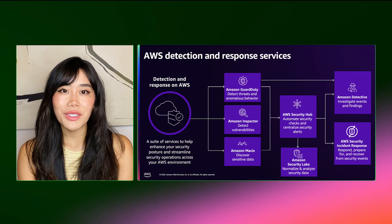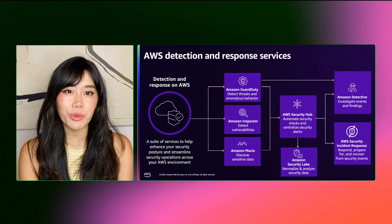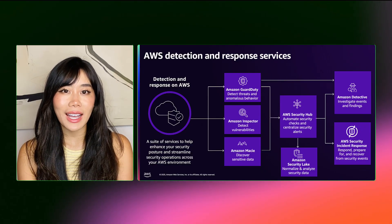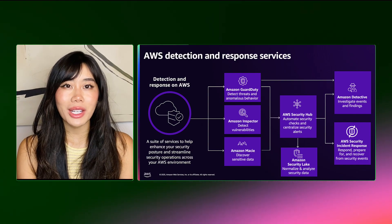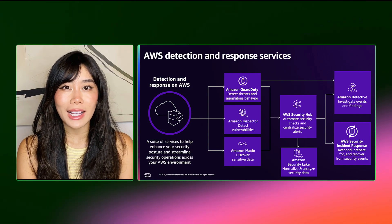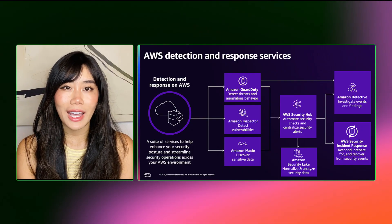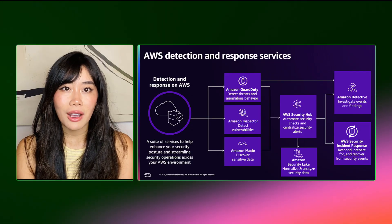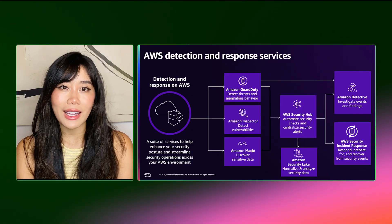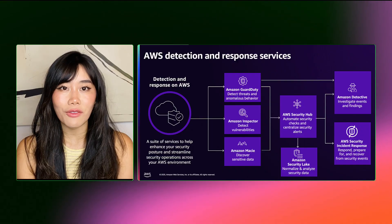AWS Security Incident Response complements the AWS Detection and Response Portfolio, and you can see how the suite of services work together. Amazon GuardDuty continuously monitors for malicious activity and anomalous behavior, protecting AWS accounts and workloads. AWS Security Hub centralizes findings, including threat detection, vulnerability scans, and data identifications. It automates compliance checks and highlights misconfigurations.